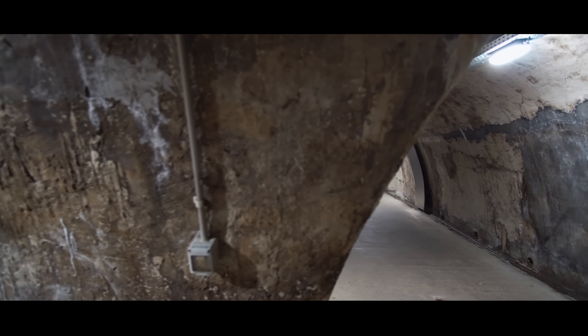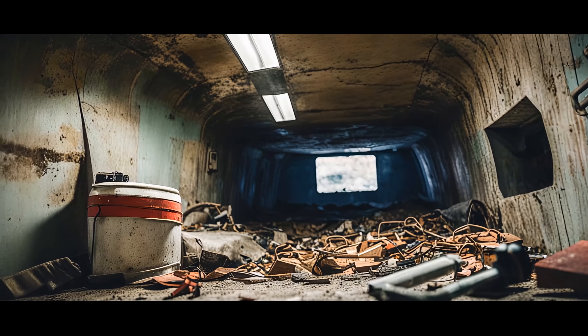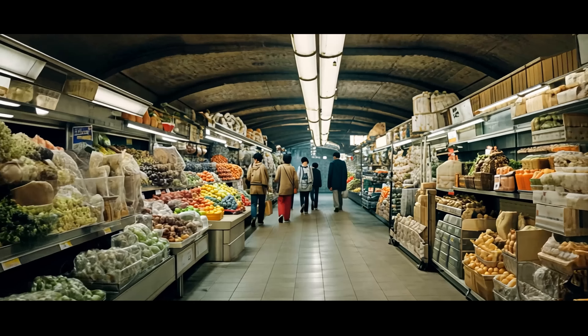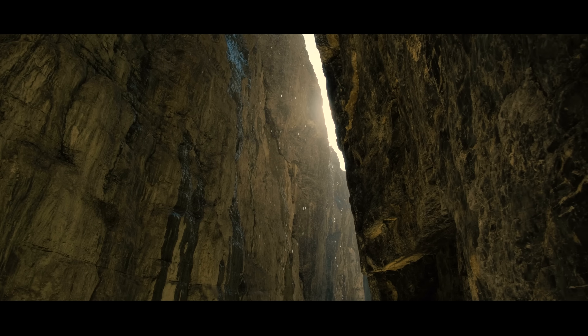It is here that China's political power, cultural heritage, and economic might come together. But there is something else in Beijing — hidden beneath the noisy streets and ancient avenues: a maze that holds the secrets of millions, a world where modern subway lines intertwine with endlessly long old bunkers, where entire communities live unnoticed. Today we'll dive into its underground layers and uncover what lies beneath Beijing.